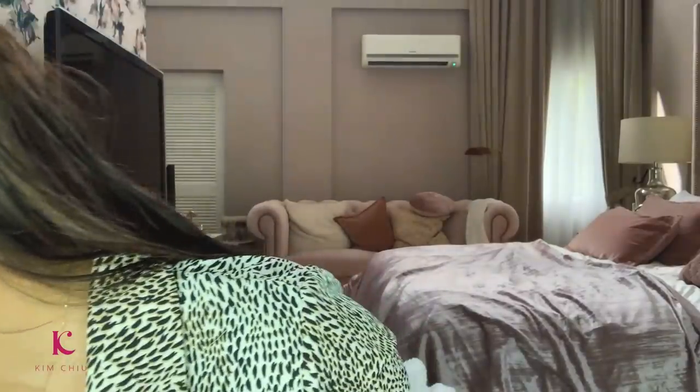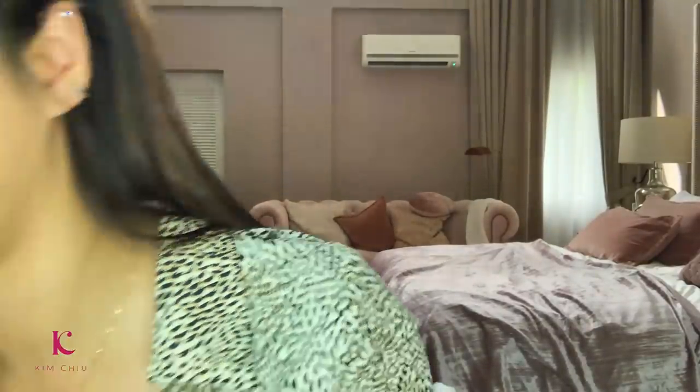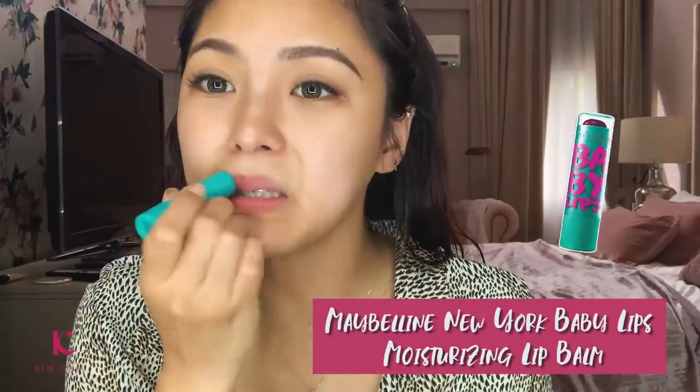And then let's put on lip moisturizer. This is a colored lip moisturizer — anything works. Since it's wet, tinali lang muna siya. There you go.